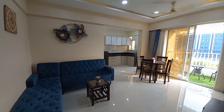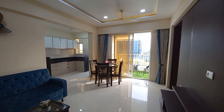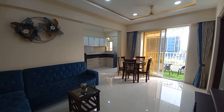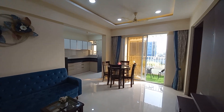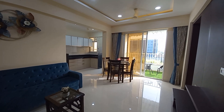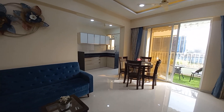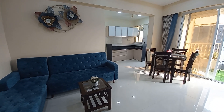Hello everyone, good afternoon. This is our project Serenity at Work Art, near Kaspate Chowk — a prime location of Work Art. This is a one BHK with a carpet area of 456 square feet.